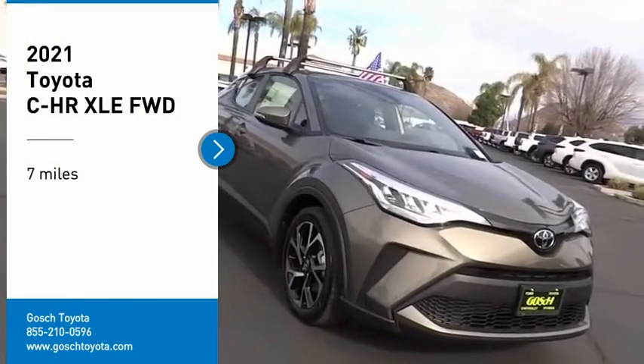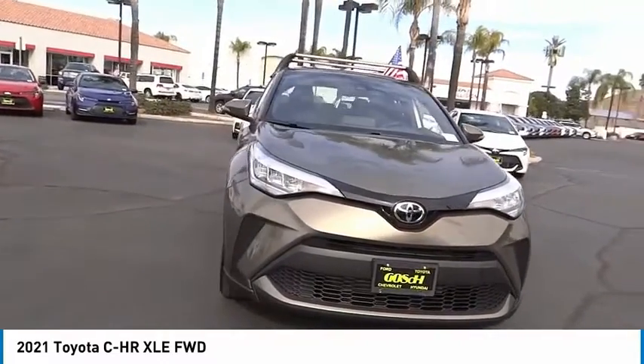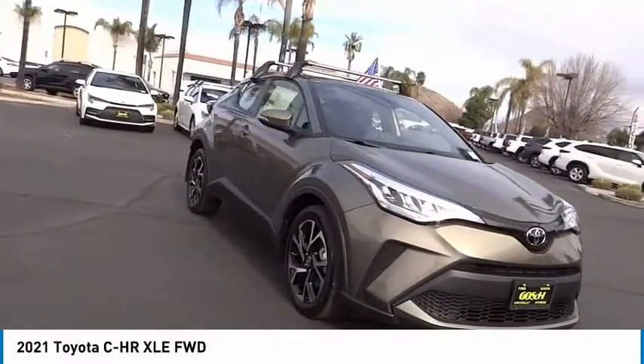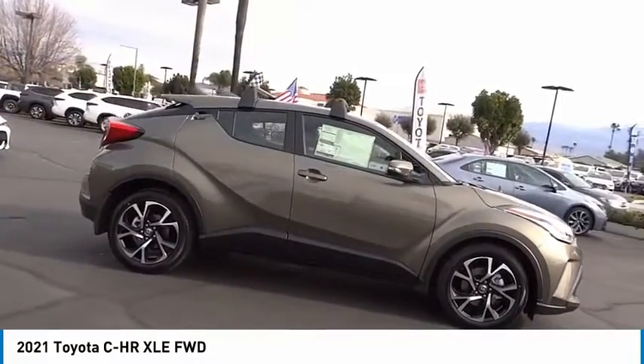Looking for the right vehicle? Check out the 2021 C-HR. The Toyota C-HR's fresh design makes it stand out in the crowd, and the interior oozes with style.